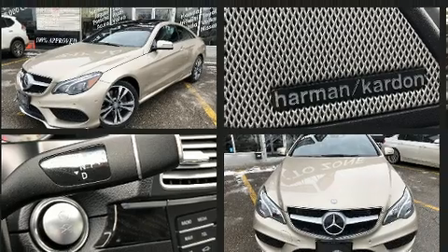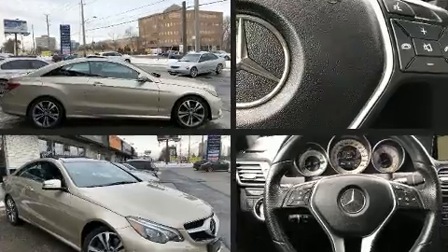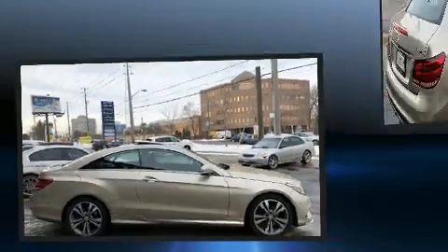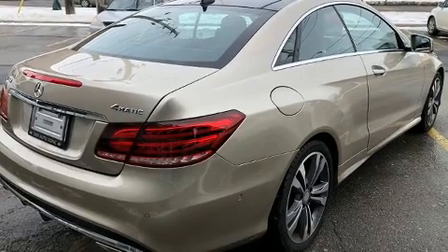Mercedes-Benz made sure to keep road handling and sportiness at the top of its priority list. Smooth gear shifts are achieved thanks to the three-liter six-cylinder engine. And for added security, Dynamic Stability Control supplements the drivetrain.